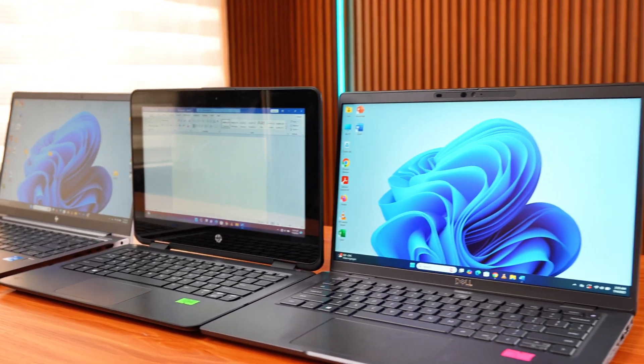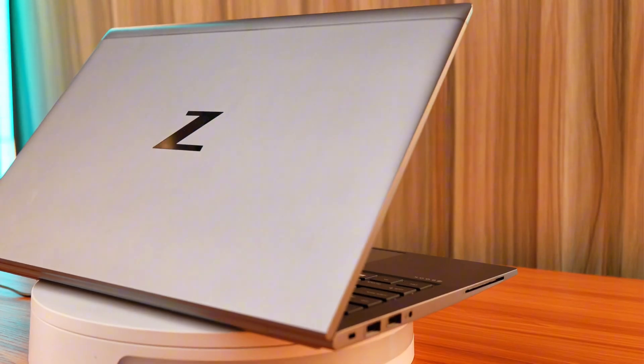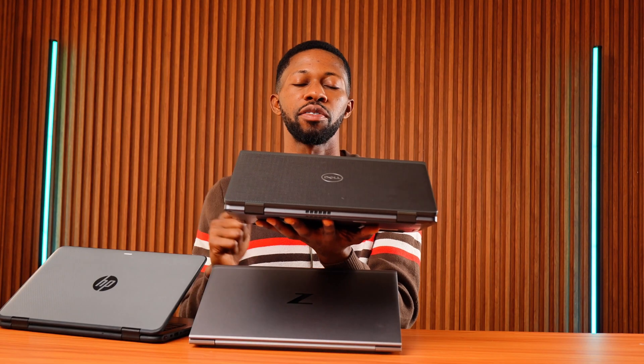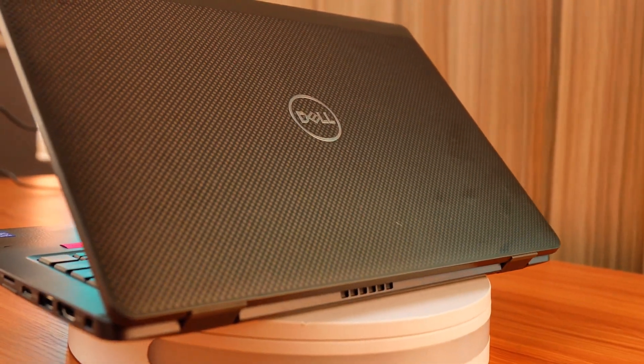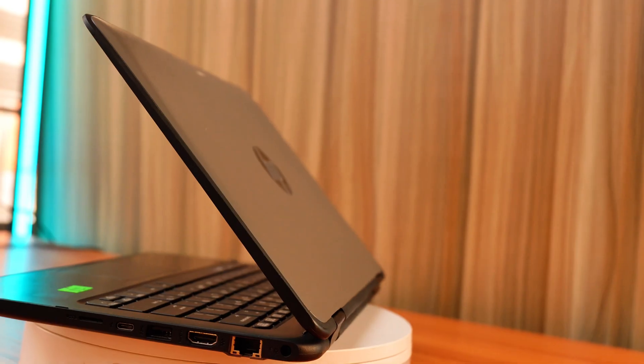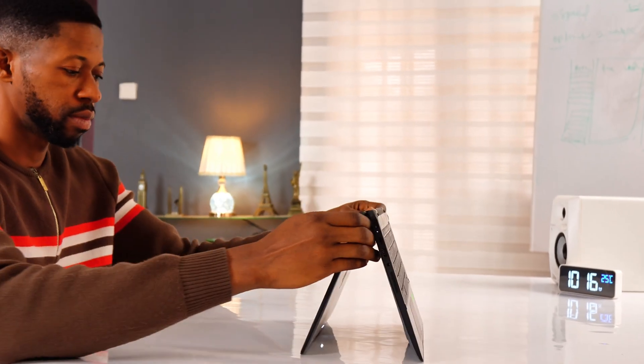Let's break it down using these three laptops. The HP ZBook Firefly G8 — sleek, premium, and great for creators. The Dell Latitude 7420 — solid, dependable, and balanced. The HP ProBook X360 11G2 EE — budget, convertible, and ideal for students. And the best part: these business laptops are often more repairable, upgradable, and last longer than the flashy laptops in stores today.